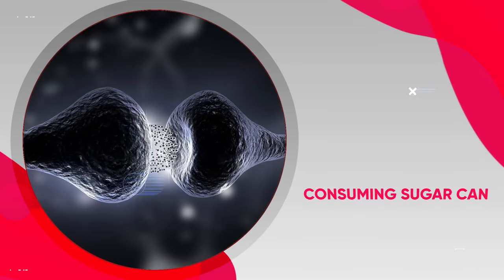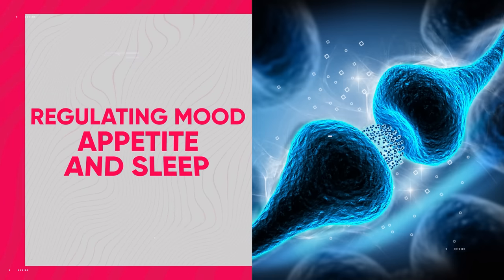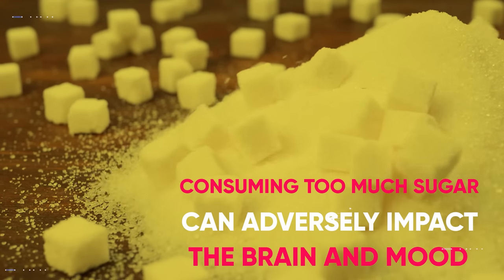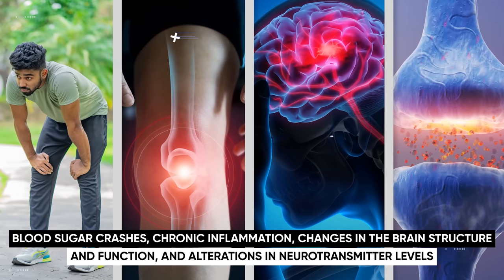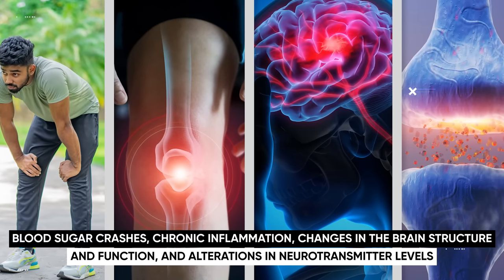In addition to dopamine, consuming sugar can also affect serotonin levels. Serotonin is a neurotransmitter that's important for regulating mood, appetite, and sleep. Overall, consuming too much sugar can adversely impact the brain and mood in other ways, such as by causing blood sugar crashes, chronic inflammation, changes in brain structure and function, and alterations in neurotransmitter levels.